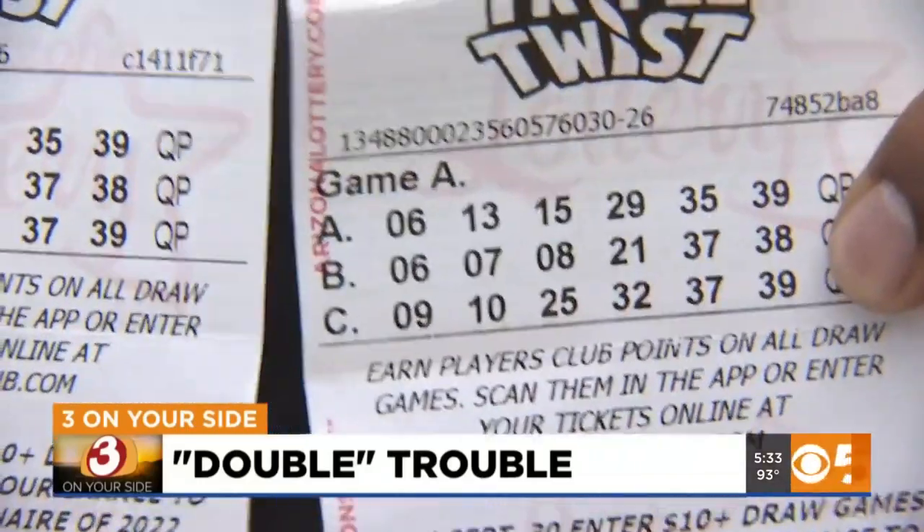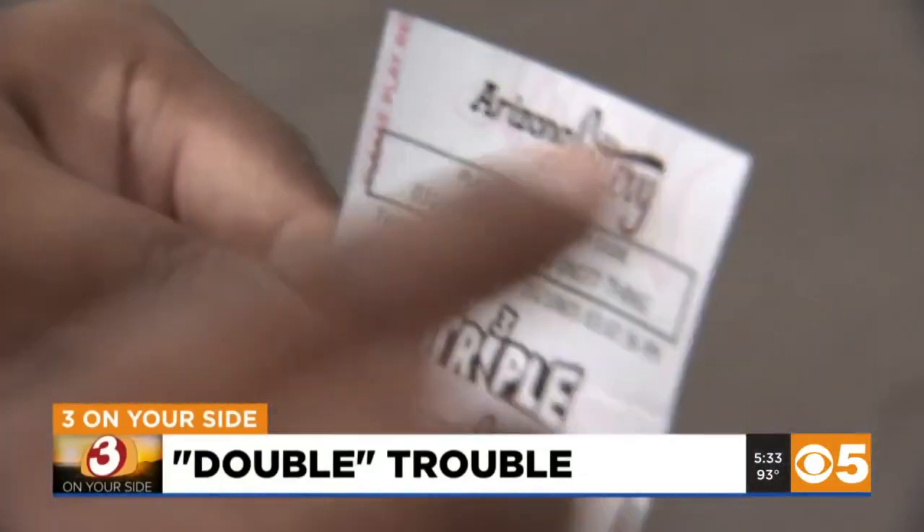As for Jamil, he says he's not really satisfied with the lottery's explanation. He believes there needs to be an outside, independent investigation into the lottery to make sure it's truly random.